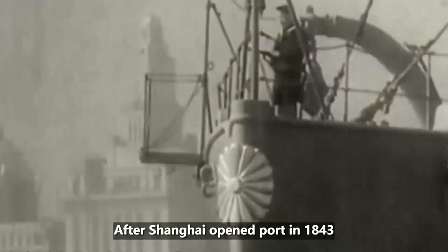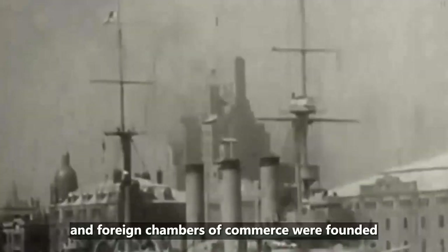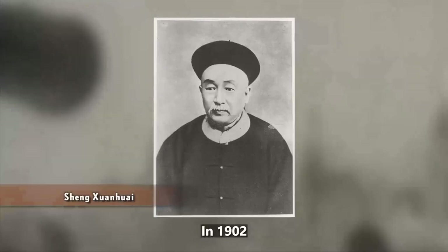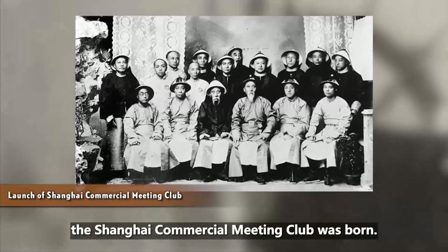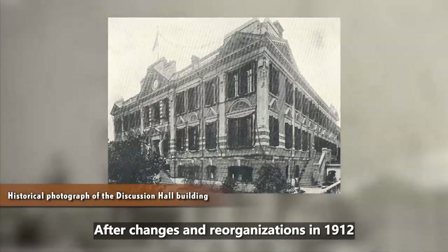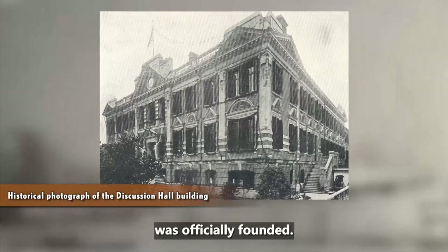After Shanghai opened port in 1843, business was booming and foreign chambers of commerce were founded to make regulations and mediate disputes. In 1902, under the advice of Qing's minister Shen Xunhui, the first Chamber of Commerce in China, the Shanghai Commercial Meeting Club, was born. After changes and reorganizations, in 1912, the Shanghai General Chamber of Commerce was officially founded.